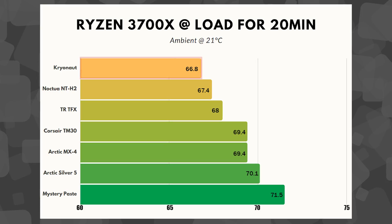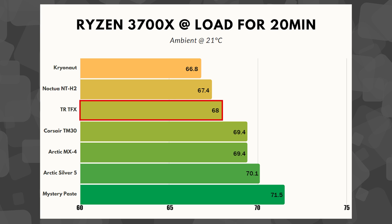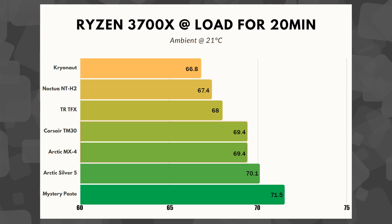Not surprisingly, top of the list is the Cryonaut from Thermal Grizzly at 66.8 degrees Celsius, only 0.6 degrees above the Noctua NTH2. I was actually quite surprised by this because a lot of other testing I've seen had the Cryonaut pretty far ahead of many competitors. Next up was a surprise — ThermalRite, a company I'd never heard of before. The TFX landed at 68 degrees.